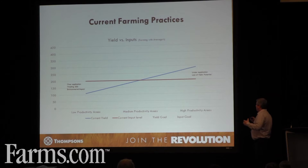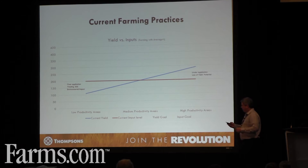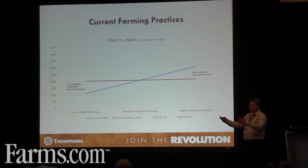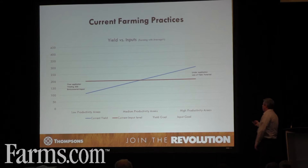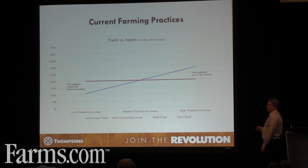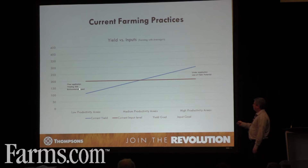I made these graphs up from a couple of different conferences. This shows us where we're at today if we're not using precision technology. The red line is our current input if we're focused on a 200-bushel corn crop, say in the Chatham area. The blue line is our yield line. There are areas in the field at 100 bushels or less, and other areas touching 300 at times. In the average areas we're doing it right, but there are areas where we are over-applying — hurting the environment and, more importantly, wasting money, which is affecting all of our bottom lines.